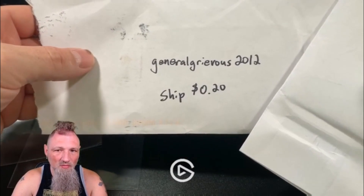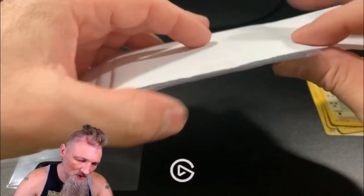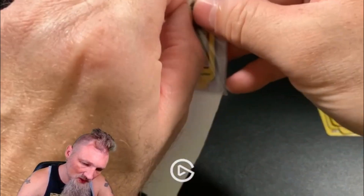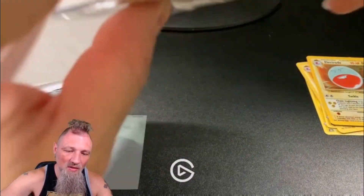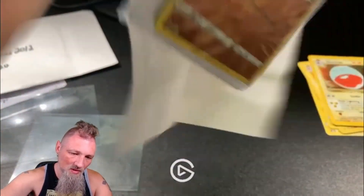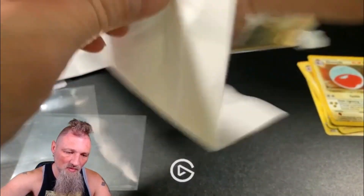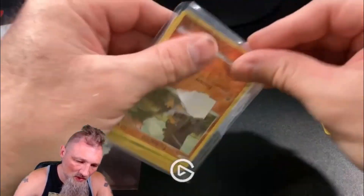Alright, so this is from General Grievous 2012, only costs 20 cents to ship — normal envelope. Let's see here. I'll make sure there's not any addresses or anything showing. Cards were definitely not going anywhere — very taped up in here.